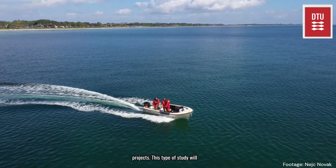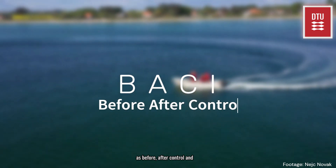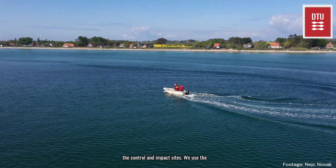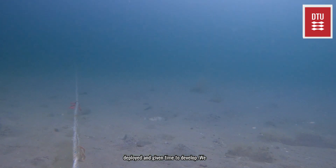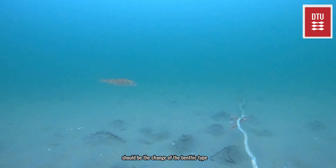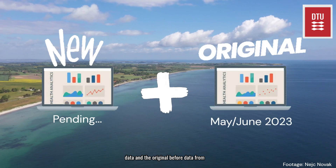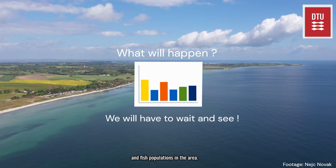Baseline studies are important stages in projects. This type of study employs the BACI method — otherwise known as Before, After, Control and Impact. The baseline will show the before data on the control and impact sites. We use the results from these studies to compare with monitoring that will occur once the change has been implemented — in our case, once the reef has been deployed and given time to develop. We will then return and complete the exact same testing in the same time of year and sites. This way the only variable should be the change of the benthic type, or the bottom type, which will now be reef instead of sand. With the new after data and the original before data from the baseline we will be able to determine the effect the reef deployment will have had on the local biodiversity and fish populations in the area.